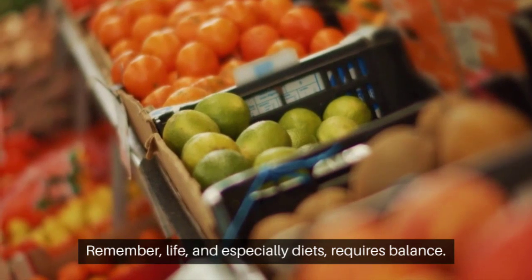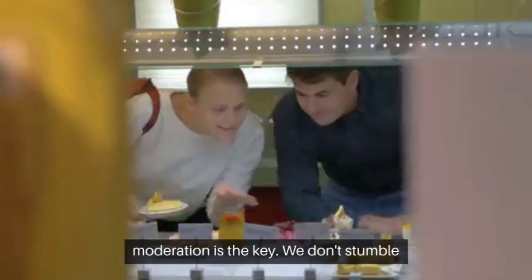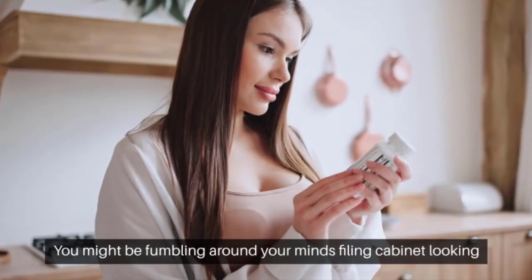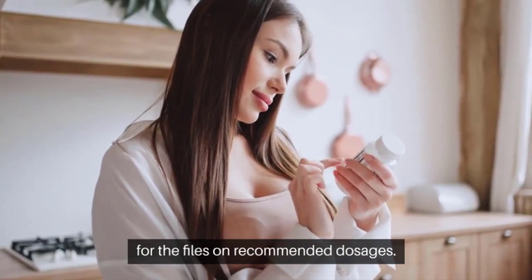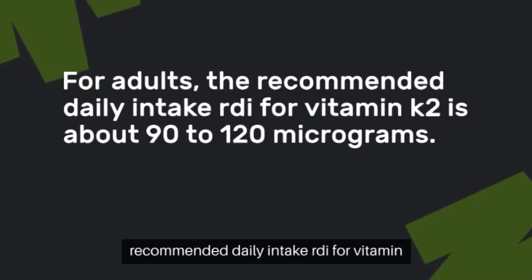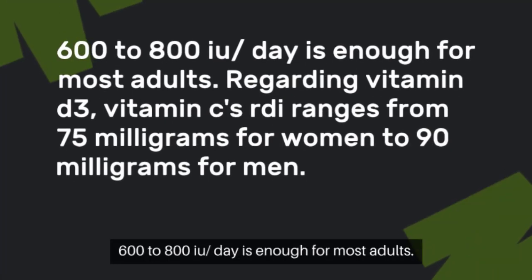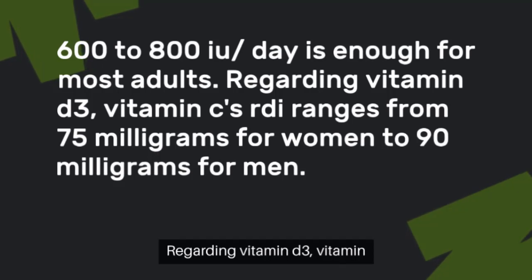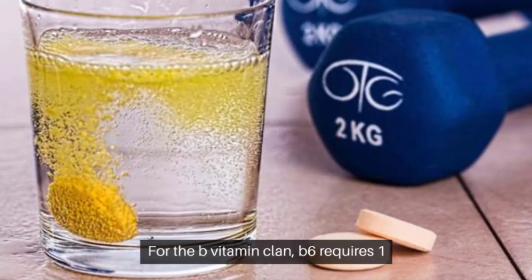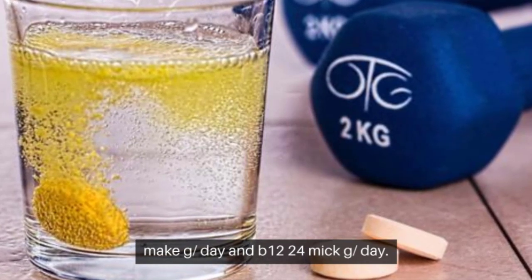Life, and especially diets, requires balance. While you relish these foods and vitamins, moderation is the key. Now, here's a quick rundown of recommended daily intake. For adults, the RDI for vitamin K2 is about 90 to 120 micrograms. For vitamin D3, 600 to 800 IU per day is enough for most adults. Vitamin C's RDI ranges from 75 mg for women to 90 mg for men. For the B vitamin clan: B6 requires 1.3 mg per day, B9 400 mcg per day, and B12 2.4 mcg per day.